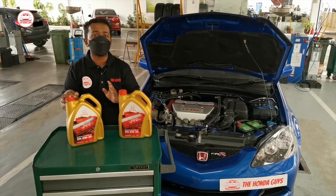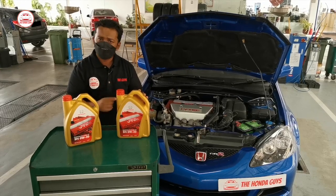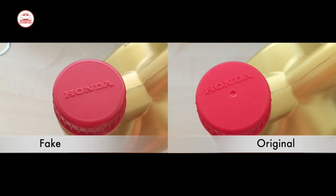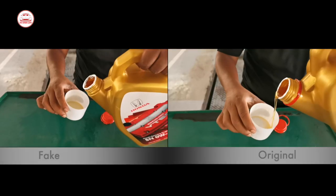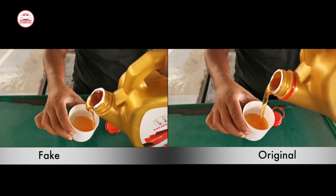The label printing on the bottle looks very low quality compared to the one available in our store. Plus, the Honda logo on the bottle cap also doesn't match our engine oil. The colour of the cap is slightly faded compared to the original one. The colour and texture of the oil also look very different — the original oil looks much lighter and the fake one looks much thicker.